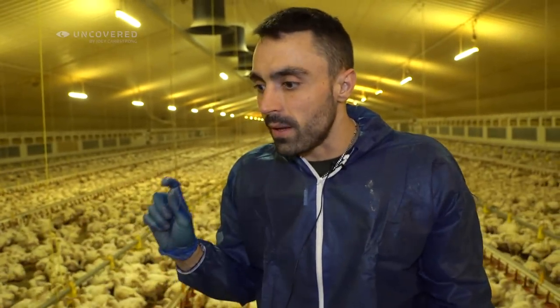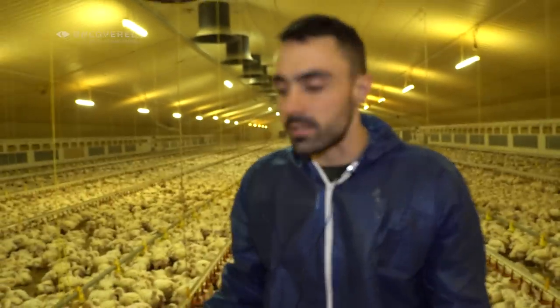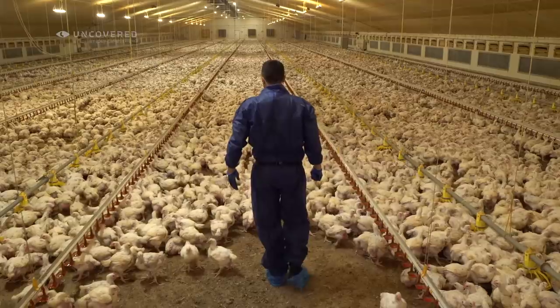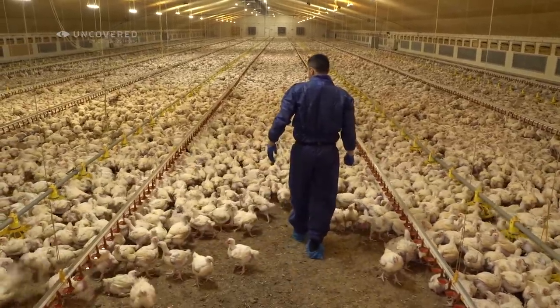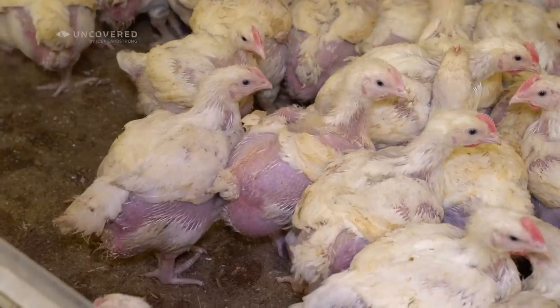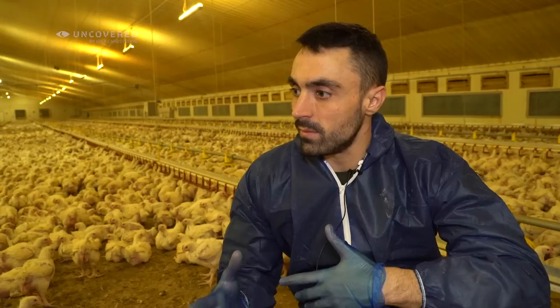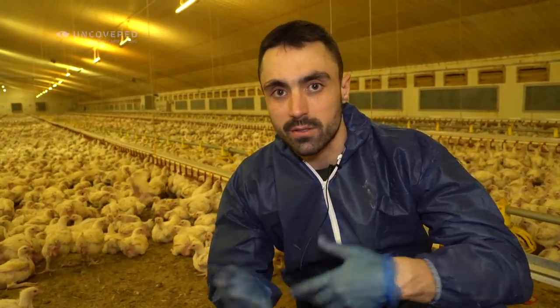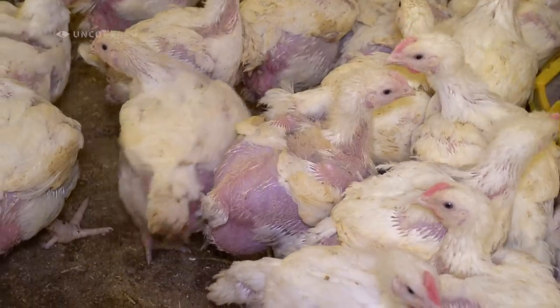These birds are only three or four weeks old and they're already overgrown. Their legs are already overgrown. They're only little infants with overgrown bodies — only new to the world and they can't even use their bodies properly. They're like stuck in a broken body. Some of these birds have literally no feathers on them already, before they even go to the slaughterhouse. That bird there is going to be eaten by someone in the public.